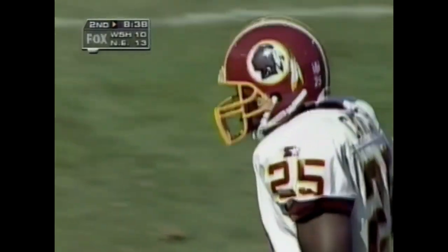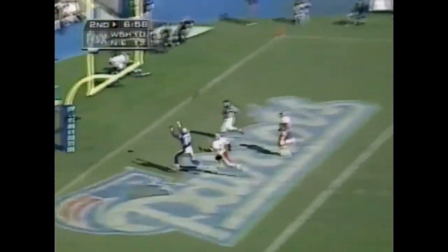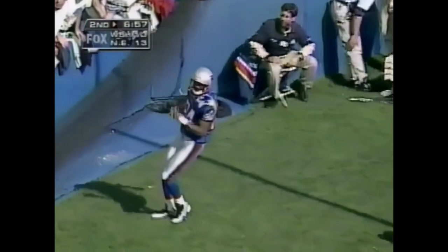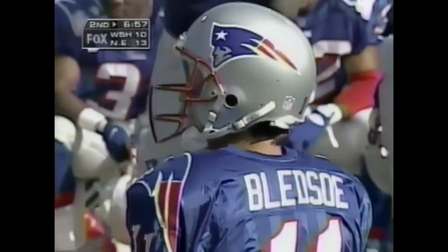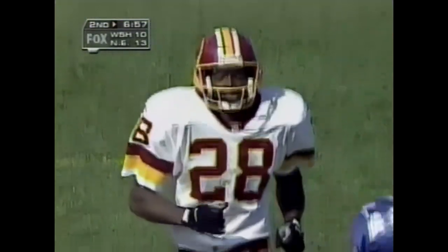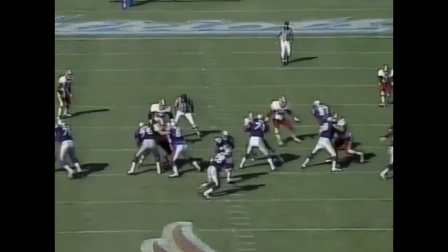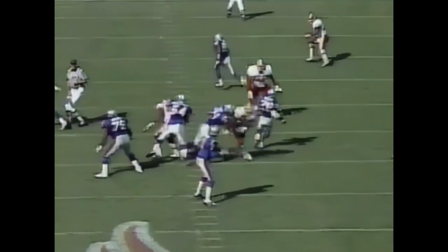Third down and a long two — play action by Bledsoe. Great time and he's going deep into the end zone — incomplete. Sean Jefferson off his fingertips. Is he looking at the post or the goal post? I had a player named Drew Hill that ran right into the goal post and broke his neck up at Buffalo in a playoff game — I think he knows it's there.